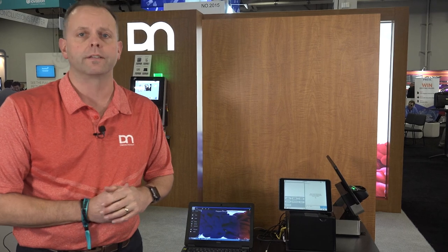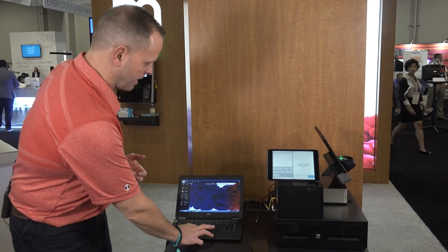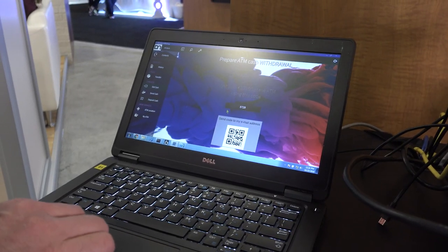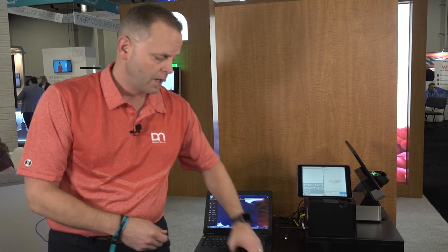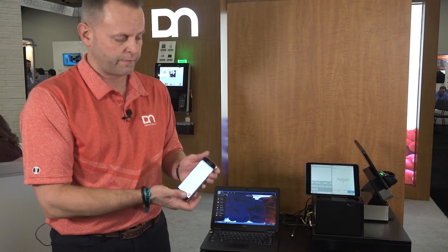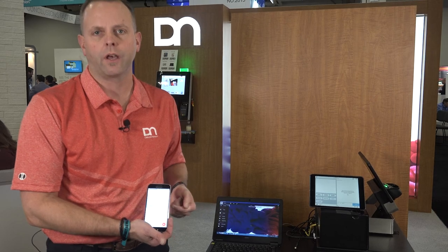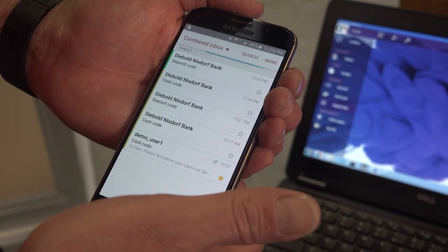I'll also talk about the second part of that use case, which is the end-of-day deposit and how to automate those processes. Assume it's the end of day and my merchant wants to take the cash out of their till and bundle it up for deposit. Similar to what we did with the cash float, I can pre-stage that transaction through an online or mobile banking platform and send that request to a runner or staff member in that retail outlet to fulfill at the ATM. The emails are now queued and ready for fulfillment at a later point when they go to the self-service device.